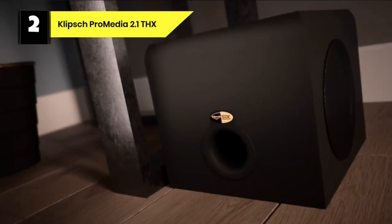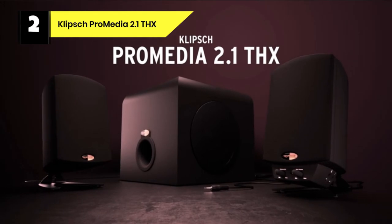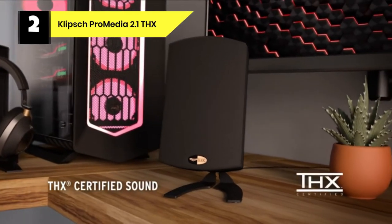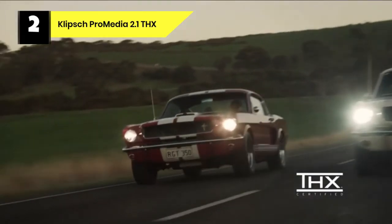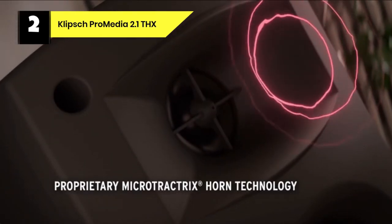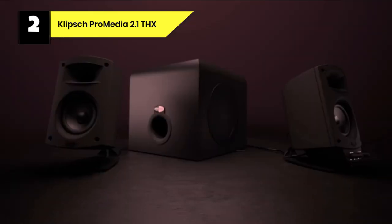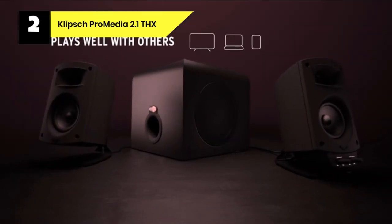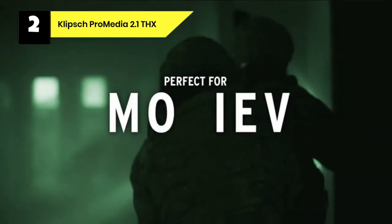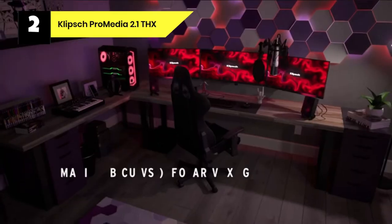Number 2: Klipsch ProMedia 2.1 THX Computer Speakers. If you're looking for the best computer speakers with a subwoofer, the Klipsch ProMedia 2.1 THX should be near the top of your list. The speakers deliver excellent overall sound and impressive bass, and they've stood the test of time — Klipsch first released them in 2001. They haven't really been updated since then, which means the system lacks Bluetooth. If that's not a deal-breaker and you have space for the subwoofer, you'll be hard-pressed to find better computer speakers at this price.